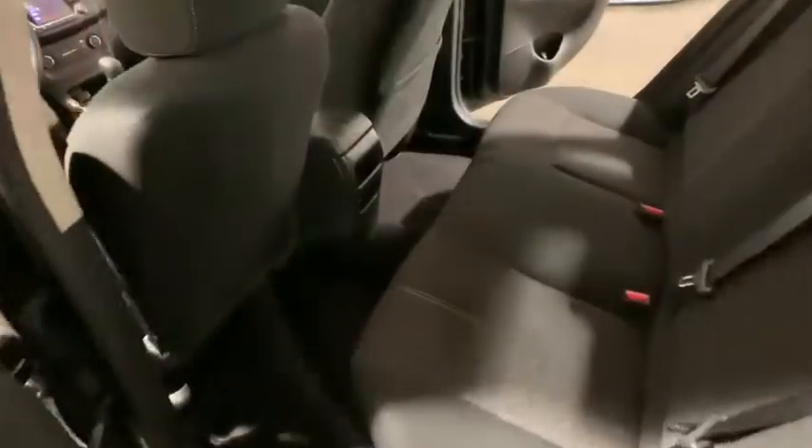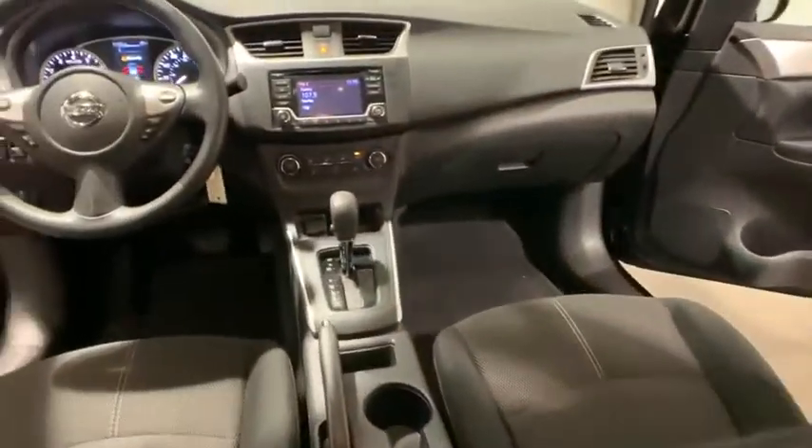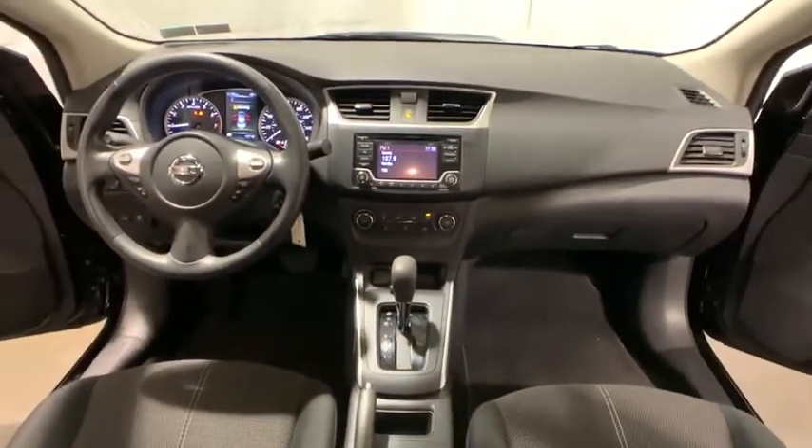Front bucket seat, cloth seat trim, driver vanity mirror, front reading lamps, tilt steering wheel, passenger vanity mirror.